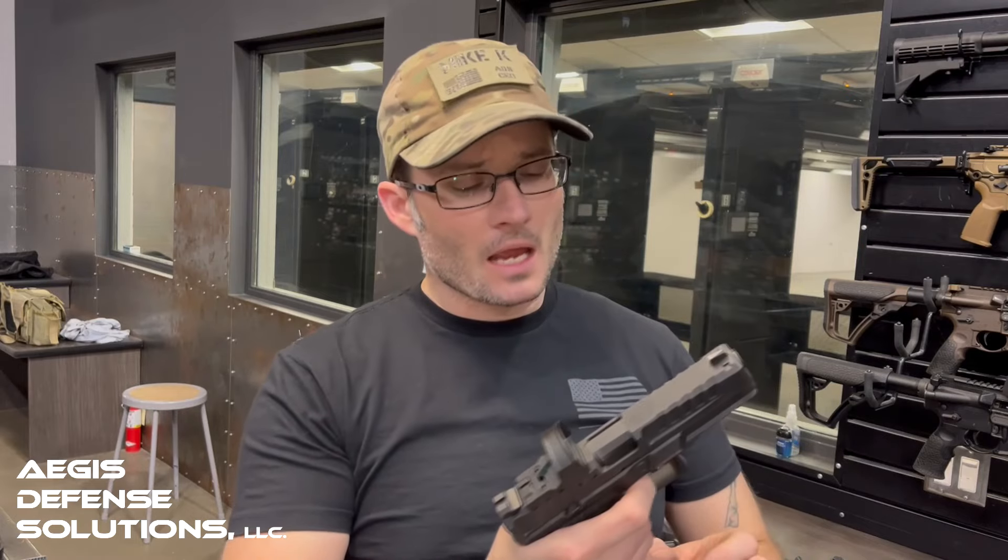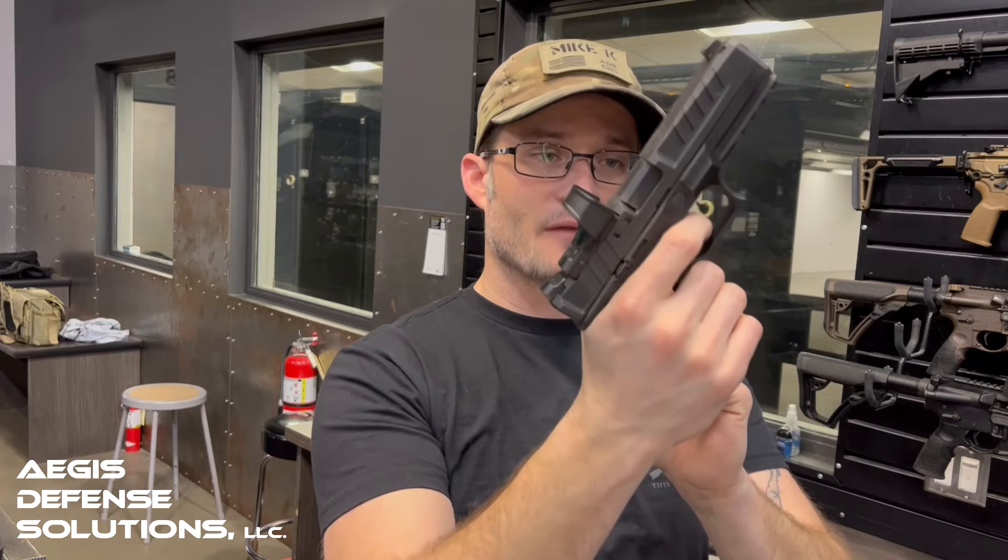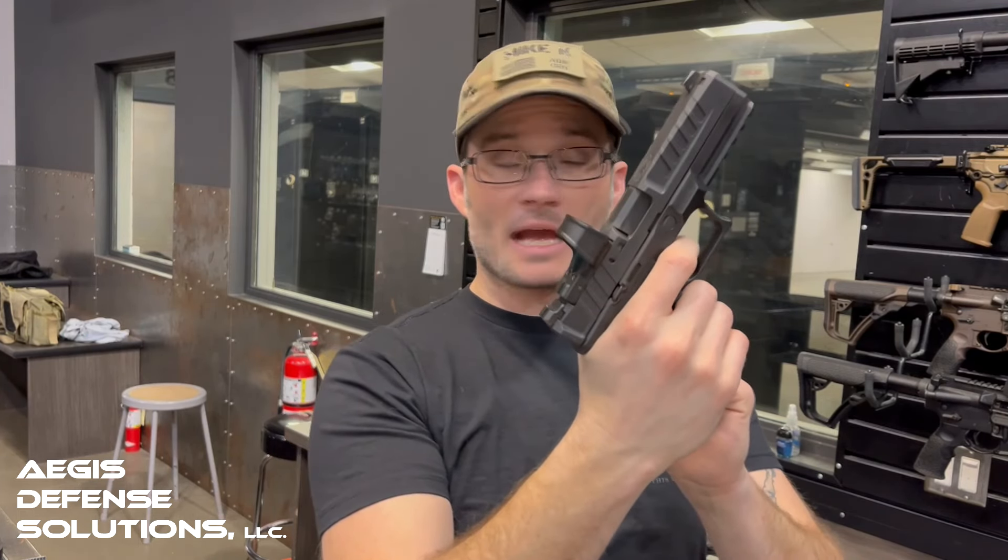Let's talk about how it actually functions. The trigger is quite spongy — I don't particularly like it. We have a safety hinged in the center like many modern striker-fired handguns. There's a little take-up, then about three millimeters of pull backward — the take-up is actually very smooth, no sponginess, goes straight back. Then I hit the wall, which has a slight sponginess to it. The reset is very light — not as tactile or responsive as I'd like.